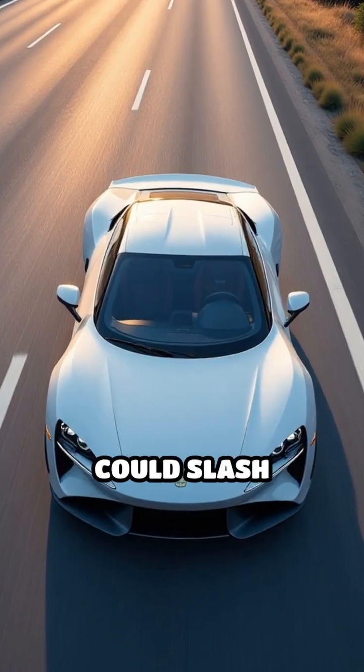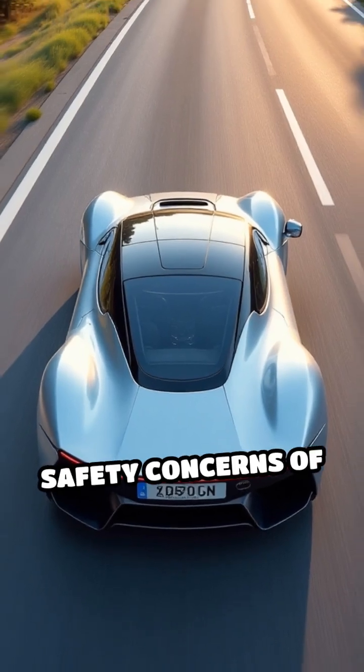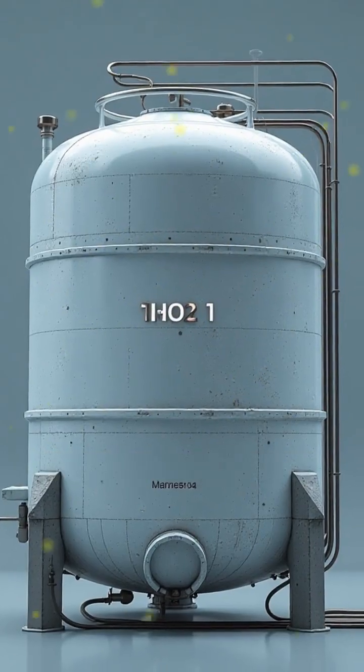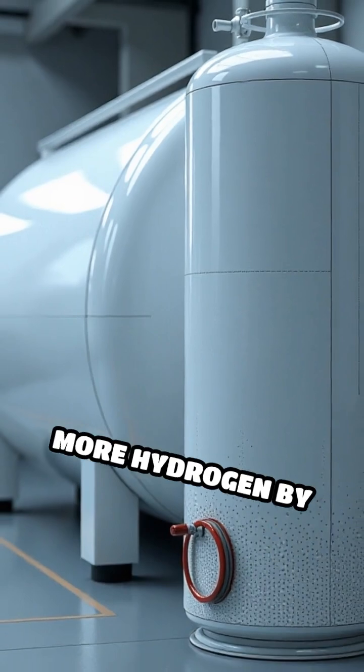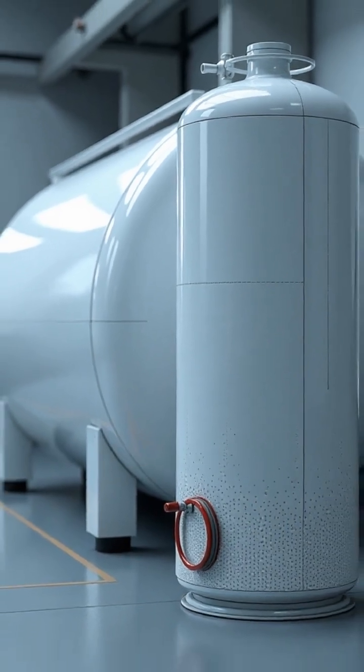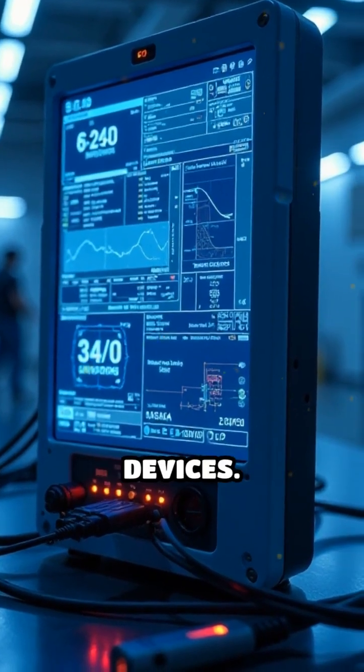This technology could slash vehicle weight, boost range, and eliminate the safety concerns of high-pressure tanks. Early prototypes already show promise, with some materials holding more hydrogen by weight than conventional tanks. Solid-state storage could also be used for backup power grids and portable devices.